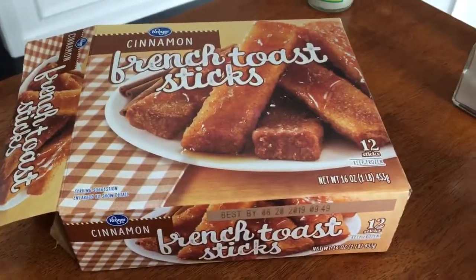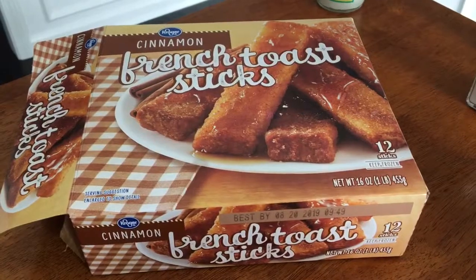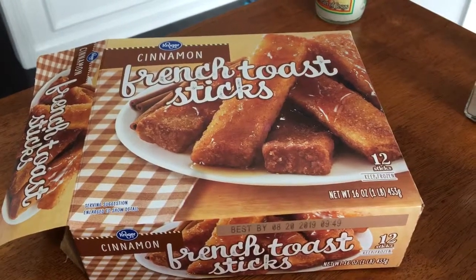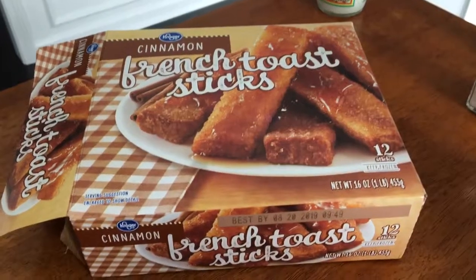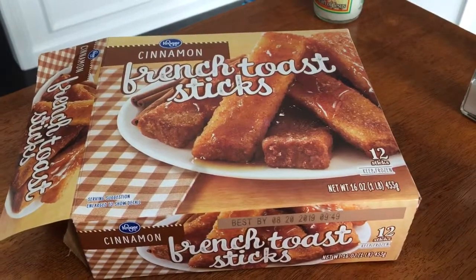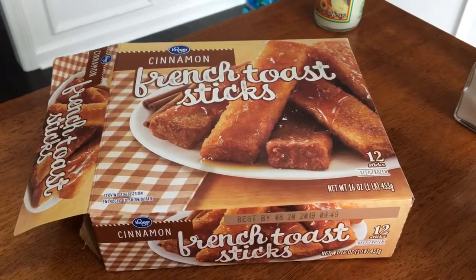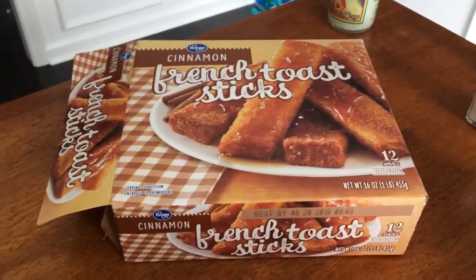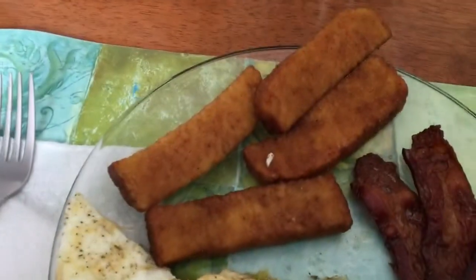What is going on YouTube? This is Random Topics with Tuber here today, and today we are going to be reviewing Kroger's Cinnamon French Toast Sticks. They look great, they were pretty cheap, they are French toast sticks, and yes, we are ready to dig in.